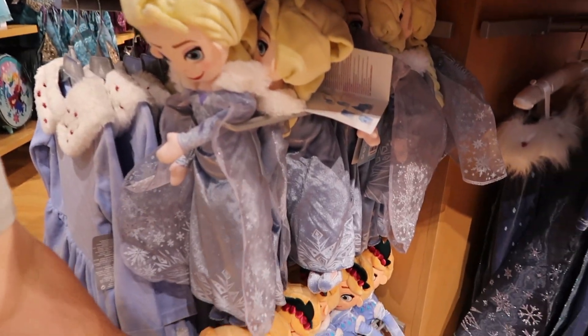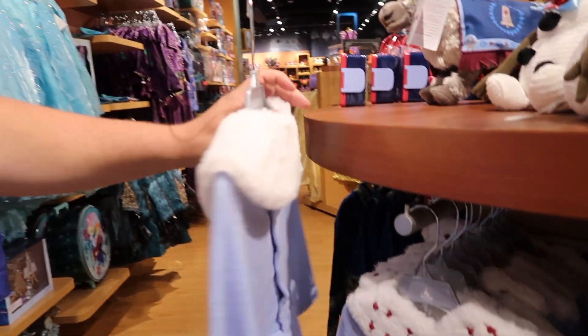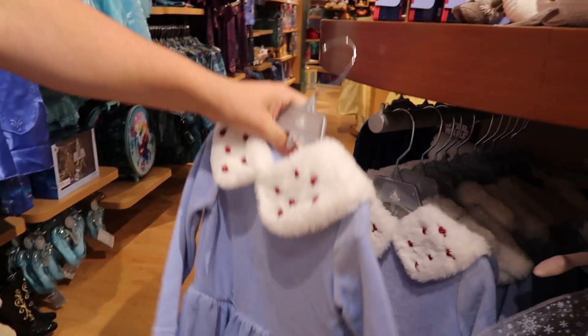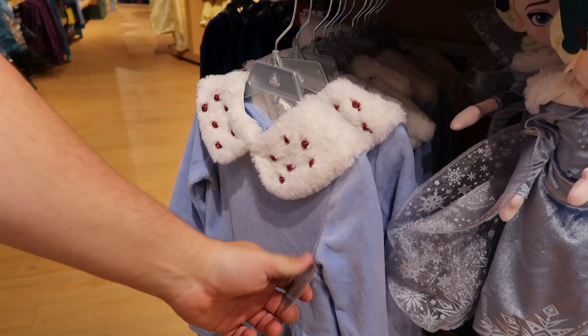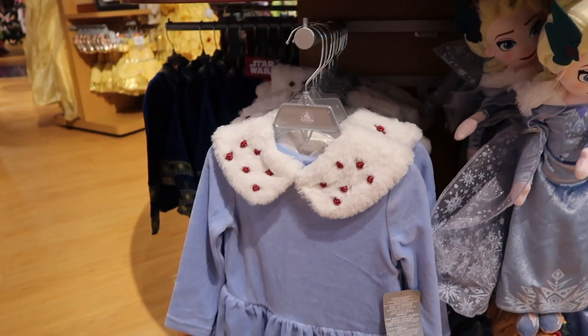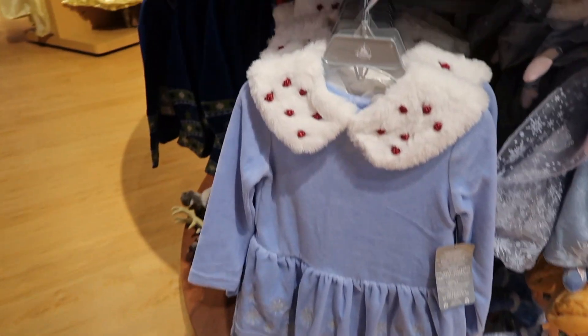I wonder if Olaf likes winter though — it never really says. I think he likes the summer. He's looking for summer — can't blame him. This is a nice little dress for little ones, very soft on top. Is that Anna or Elsa? That's $34.95. Maybe it's Elsa and Anna mixed together.